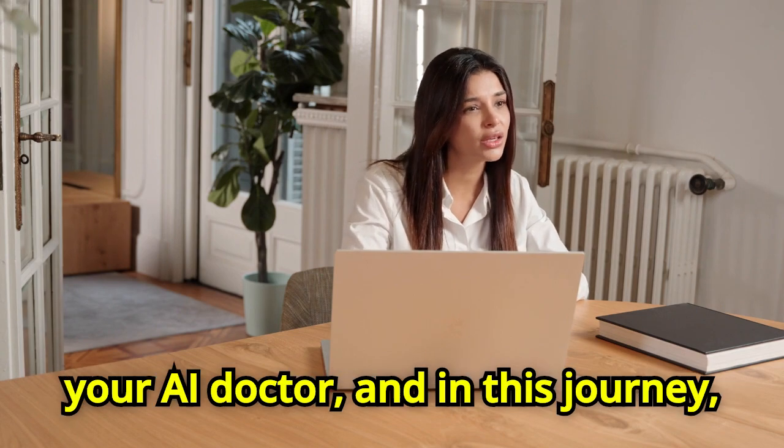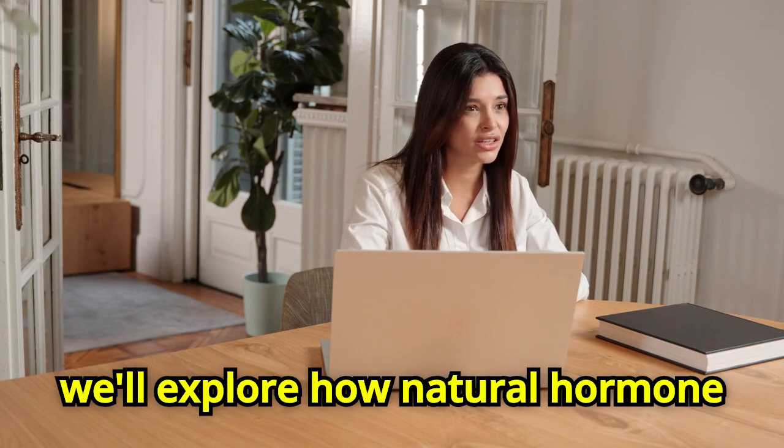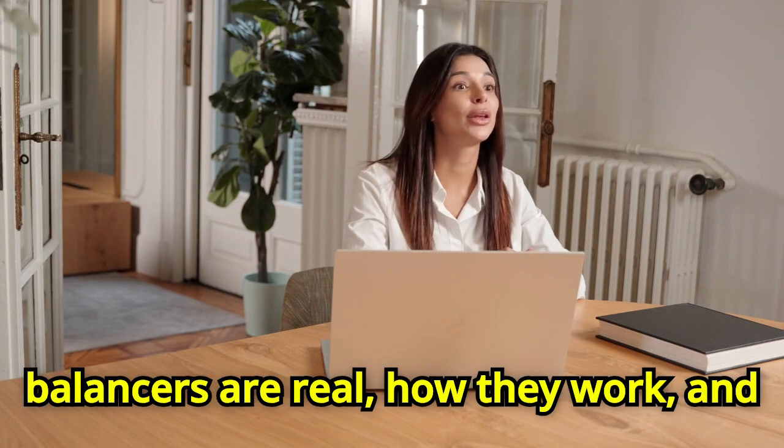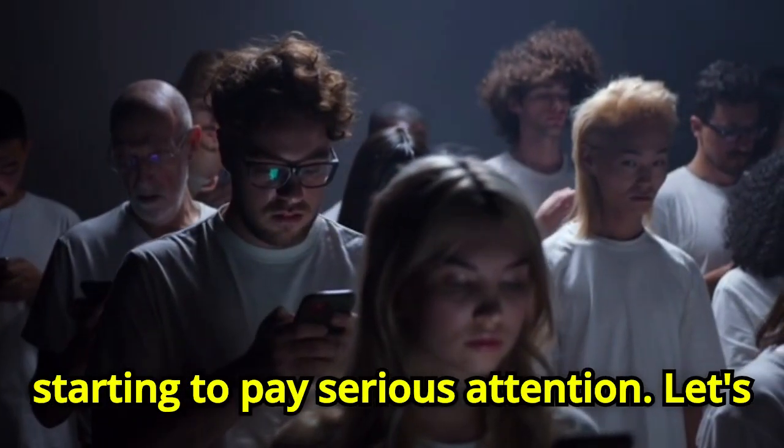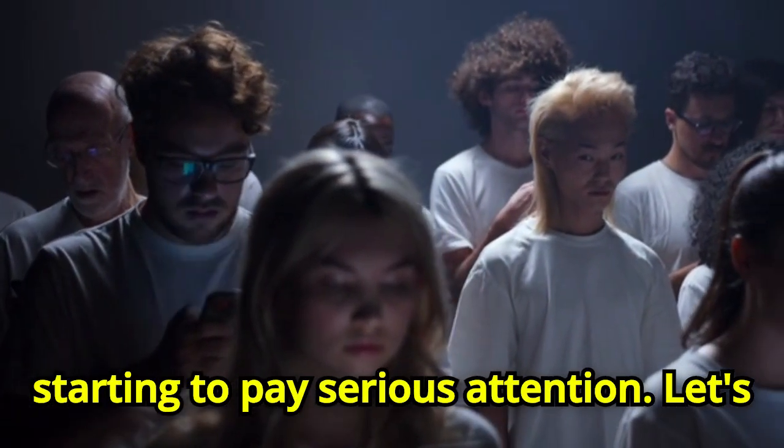I'm your AI doctor, and in this journey we'll explore how natural hormone balancers are real, how they work, and why even the medical community is starting to pay serious attention. Let's begin.